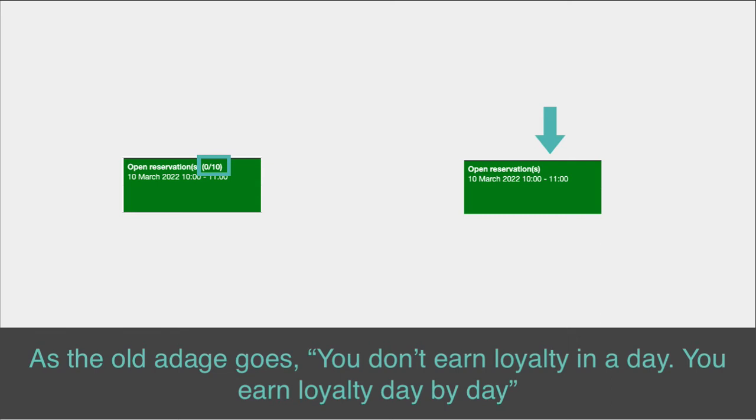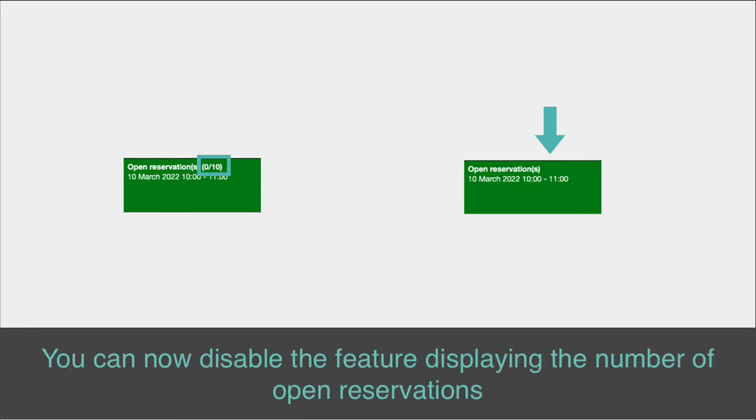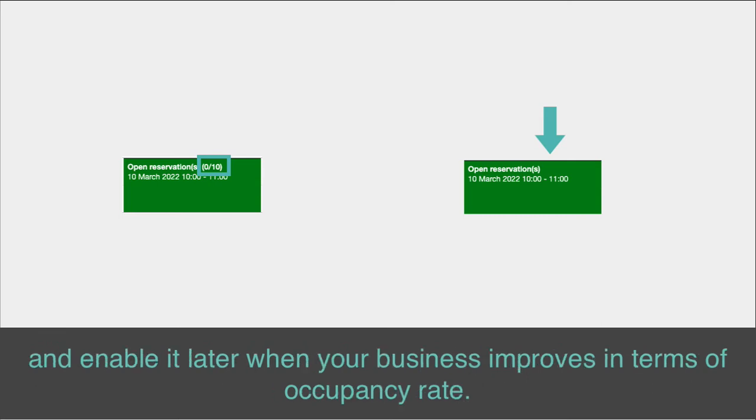As the old adage goes, you don't earn loyalty in a day, you earn loyalty day by day. Nobody likes to book an unknown place. You can now disable the feature displaying the number of open reservations and enable it later when your business improves in terms of occupancy rate.